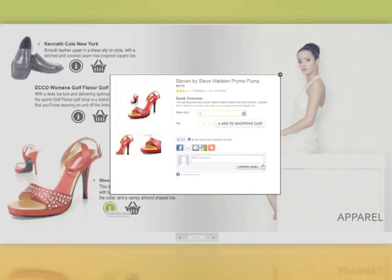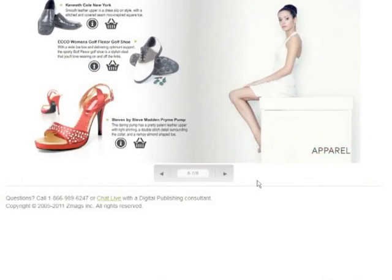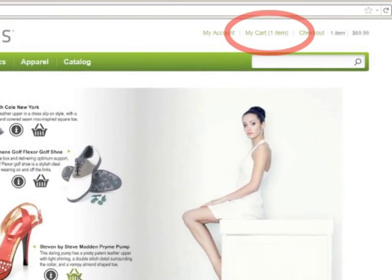These windows effortlessly connect with product databases, recommendation engines, and social media platforms.